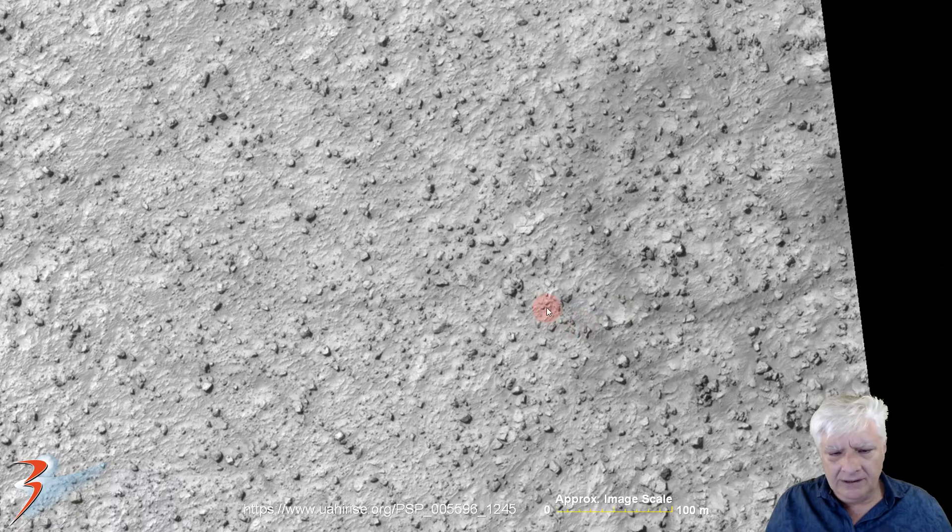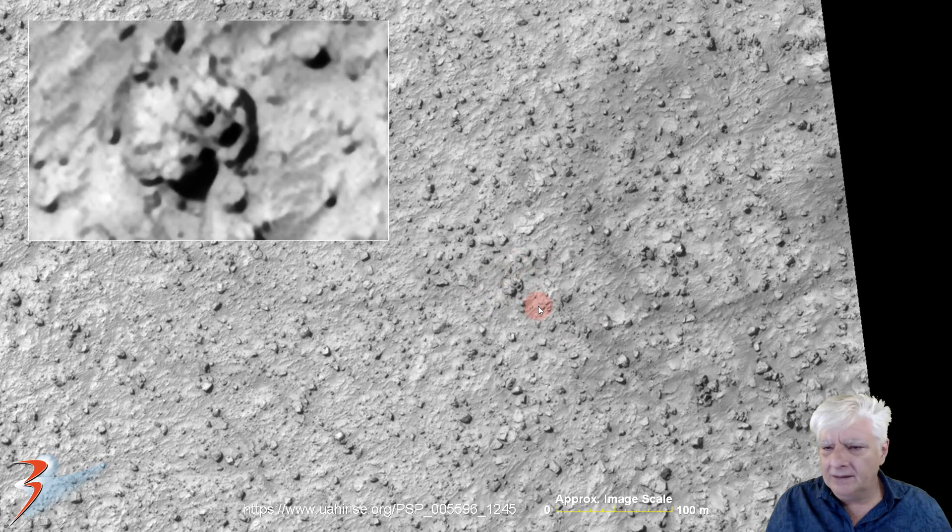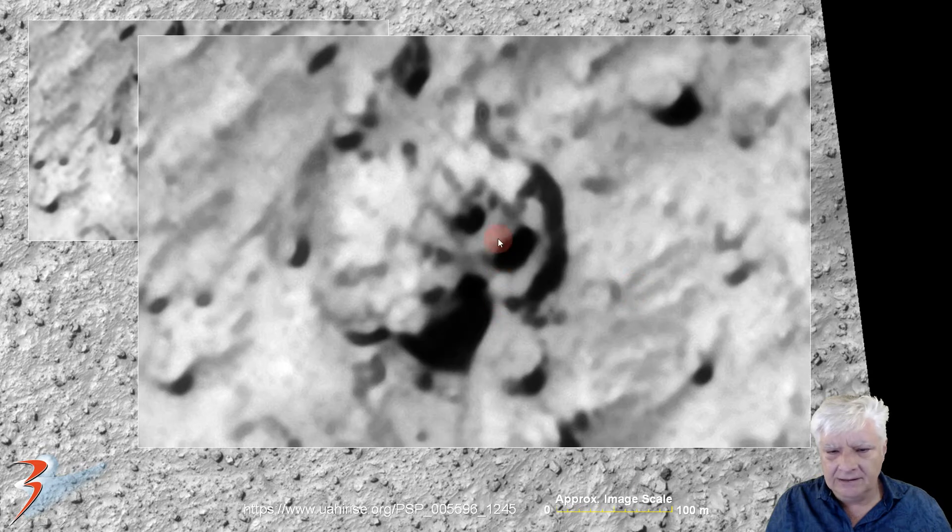Then we're looking at this strange structured item consisting of multiple layers. That whole structure there is about 20 to 25 meters across. Check out the multiple right angles to these pieces folks. And then it looks like there's a hole in this part, with this part sticking out of the hole — it's got a strange curvature to it as well.